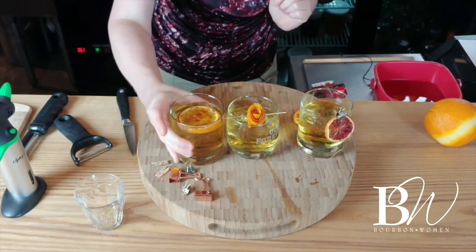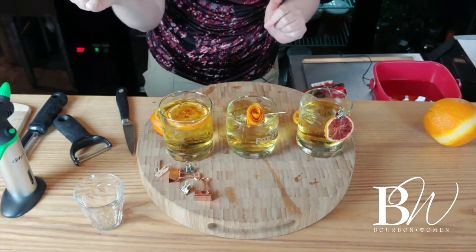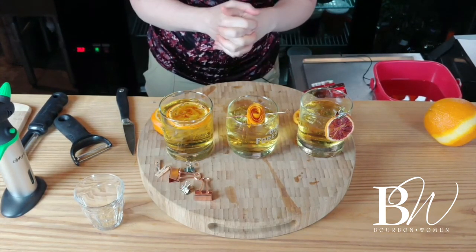So we've done three different things: we started with the orange chip, we also did the brulee, and we ended up with the orange rose. Those are your three options for garnishing a fancy old-fashioned.